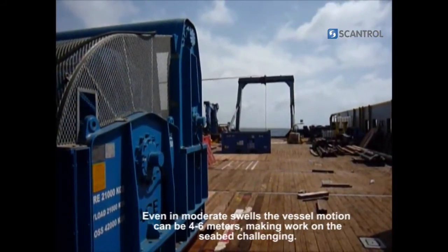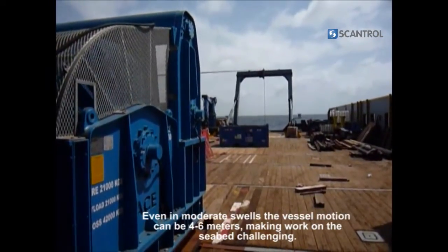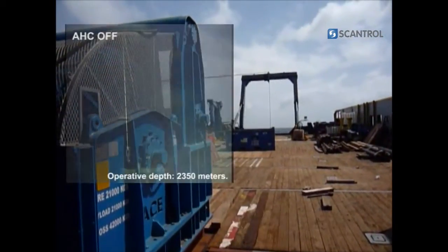With Scantrol active heave compensation, the winch operator has precise control over the load, also when operating in rough sea conditions.